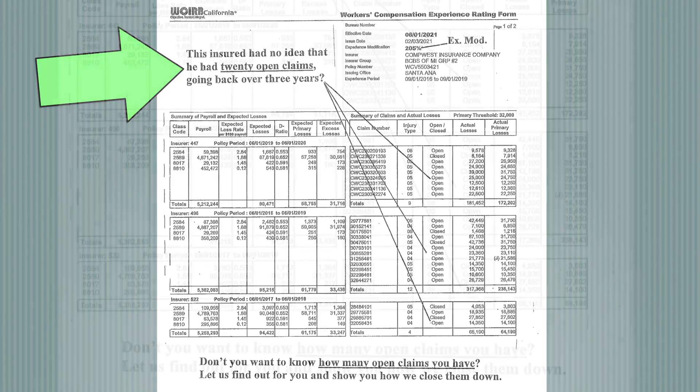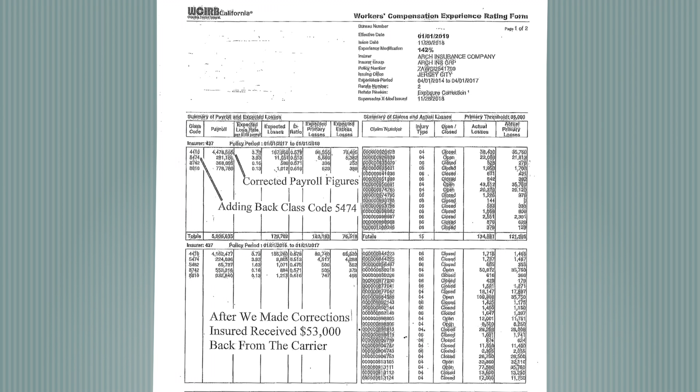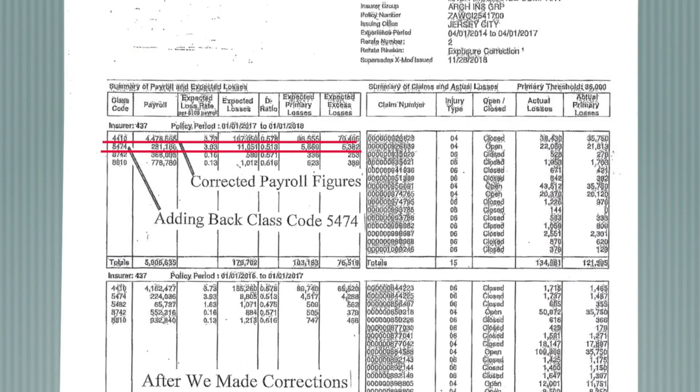Here's an example of an account that had 20 open workers comp claims, some of which they didn't even know about. Here's another example of an account that had missing payroll and they also had them classified incorrectly.